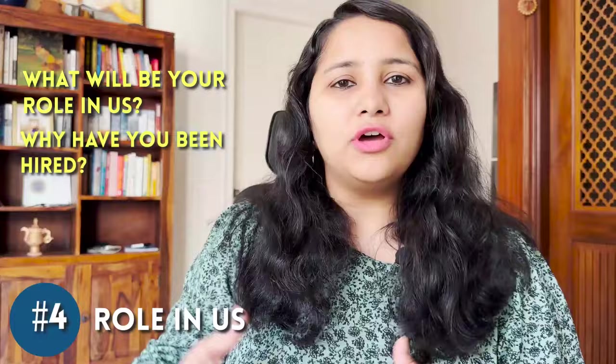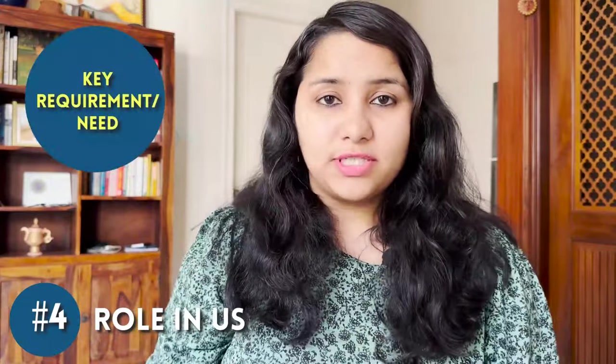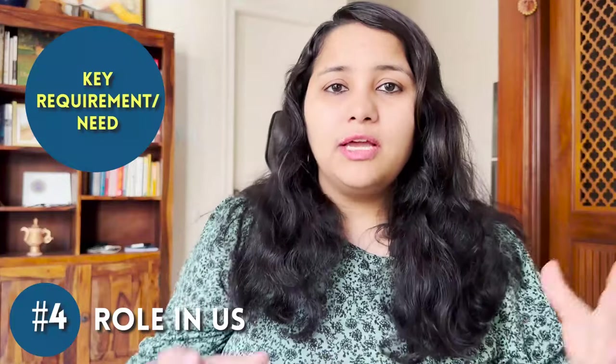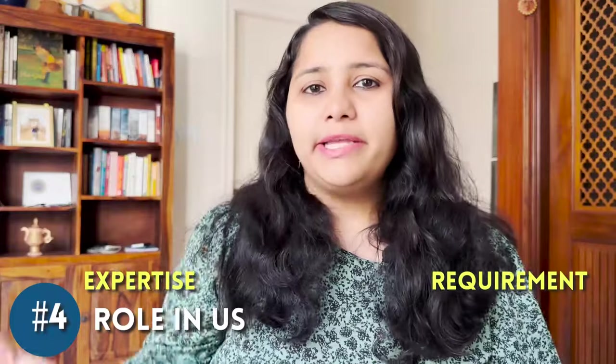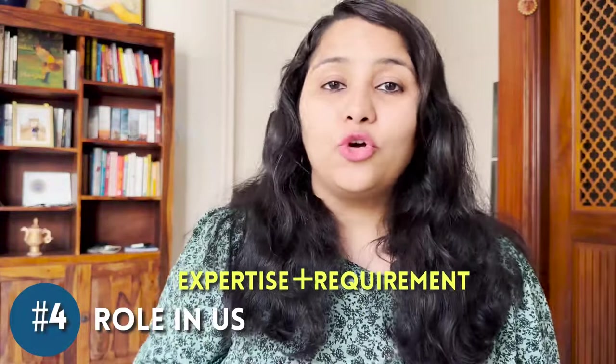The fourth tip is to prepare for the most important question: 'What is your role in the US?' All H-1B interviews typically ask why you've been hired and what you'll be doing. You need to understand the key requirement or need in the US office. Maybe the company has acquired new clients and development work needs to be done, or there's a migration project underway. Combine that change or requirement with your expertise to give a convincing, compelling answer — which also avoids unnecessary follow-up questions.